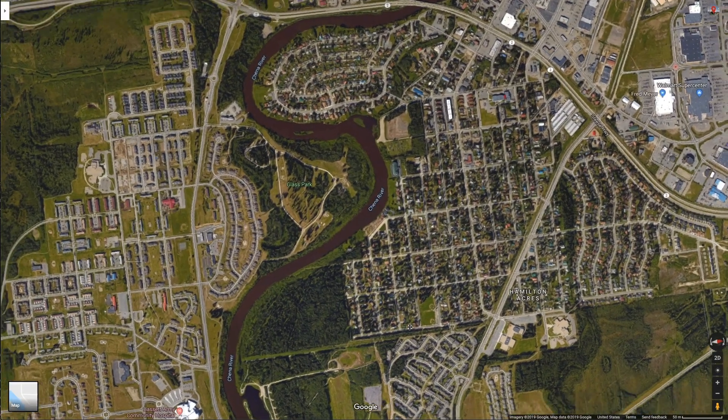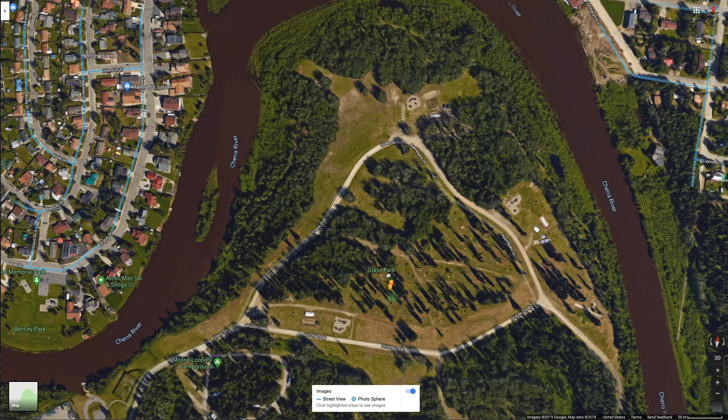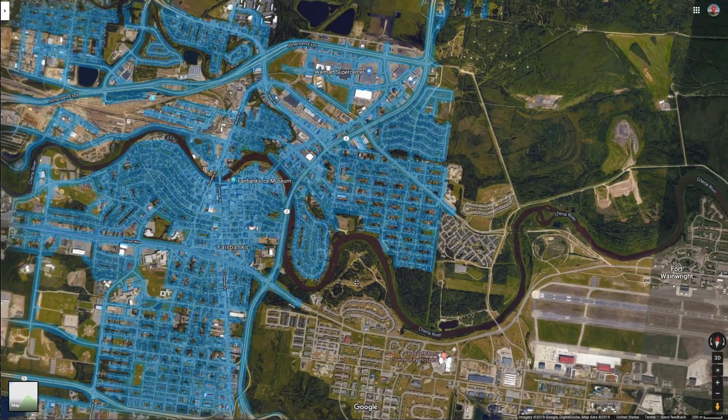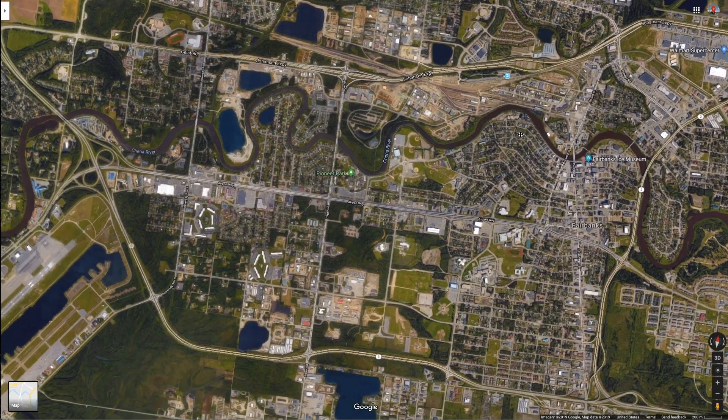Glass Park — okay, real quick. Never mind — you missed your chance, Glass Park. Somebody upload a picture from Glass Park, because Google's got none.